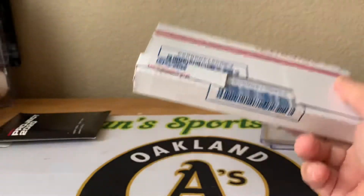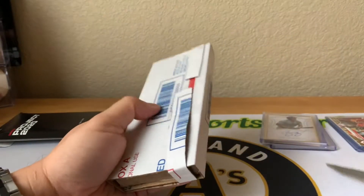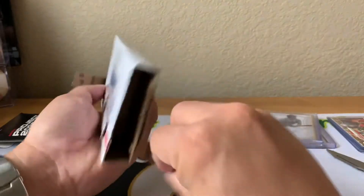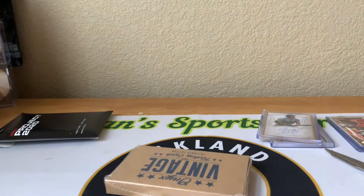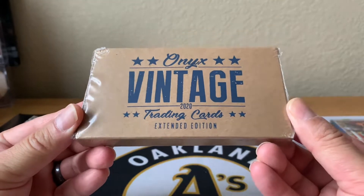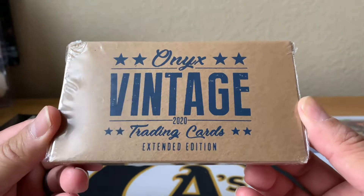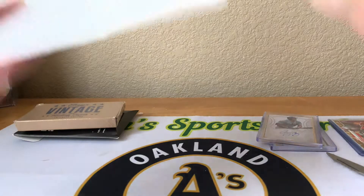Very good packaging here — going to slide it out. This is actually a card I won from a friend of mine off of Facebook. It's this old box of Onyx Vintage Extended Edition cards — should be an autograph in here. Pretty cool possibility of getting Bobby Witt or Jasson Dominguez in here, so should be a fun rip. I'll have to make another video on that.